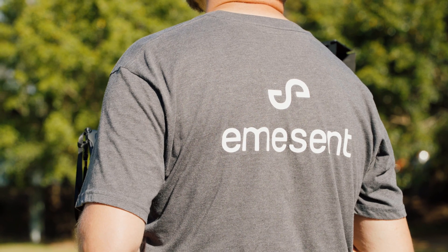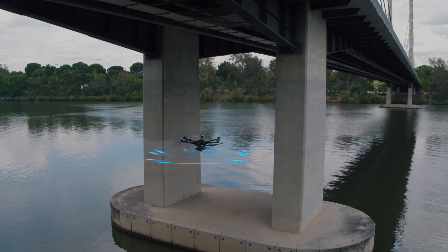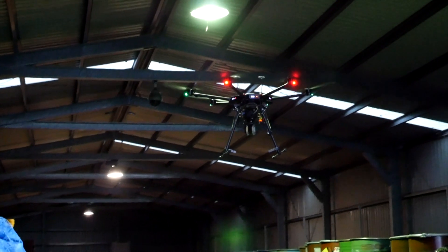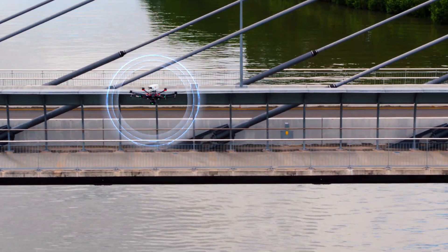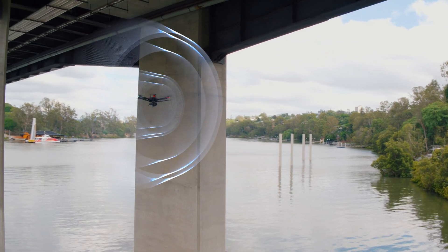HoverMap integrates seamlessly with the world's most advanced drones to provide LiDAR-based omnidirectional collision avoidance, GPS-denied flight, advanced autonomy and SLAM-based LiDAR mapping, creating accurate 3D point clouds even without GPS.